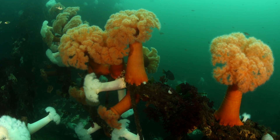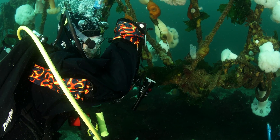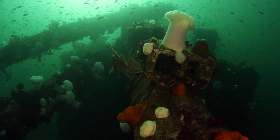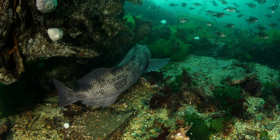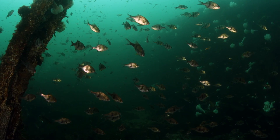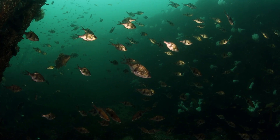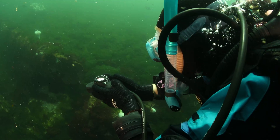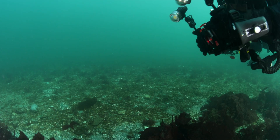We are in Edmonds Underwater Park, which has been a marine protected area for more than 50 years. Diving here takes you back in time. It's a local diving hotspot. People come from all over the world to experience the park. With a unique set of underwater trails, a compass and natural navigation, divers explore 27 acres of park.